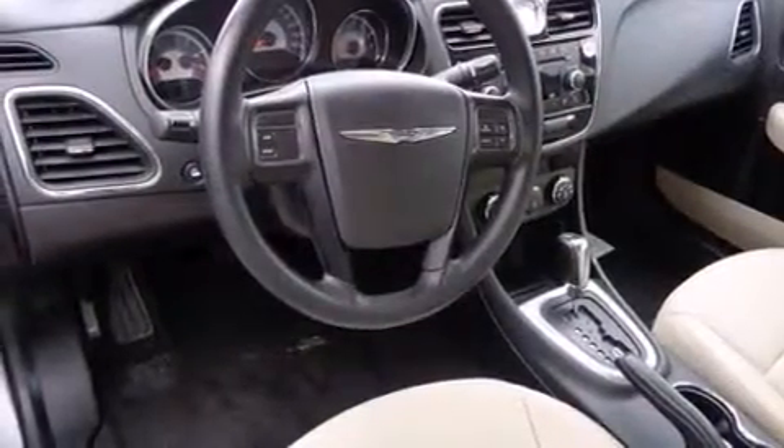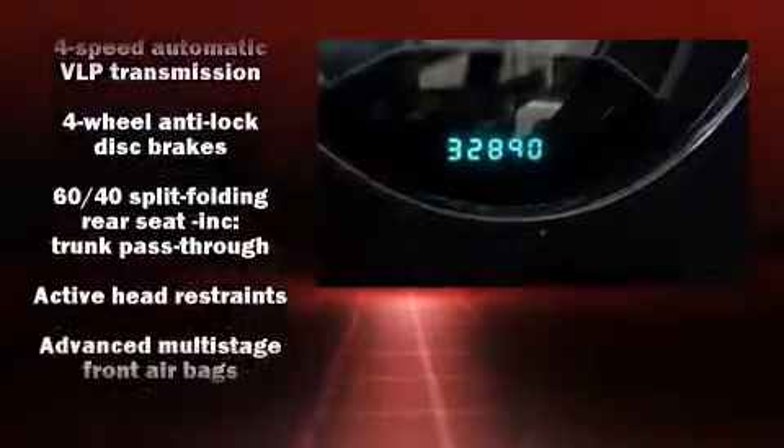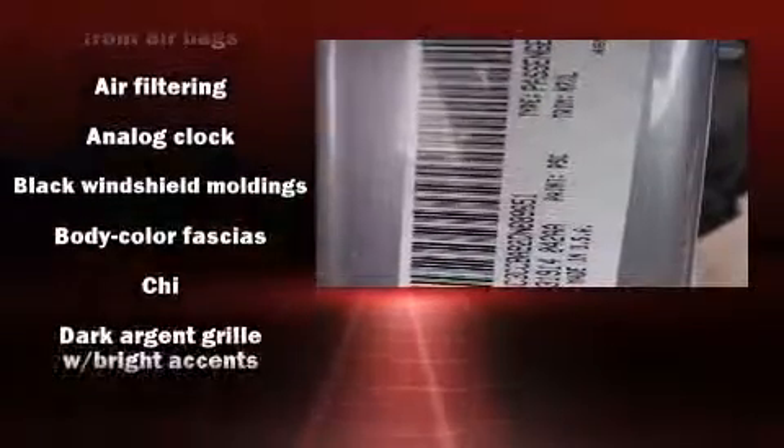Chrysler prioritized fit and finish as evidenced by one-touch window functionality, a tachometer, speed-sensitive wipers, heated door mirrors, remote keyless entry, and more.